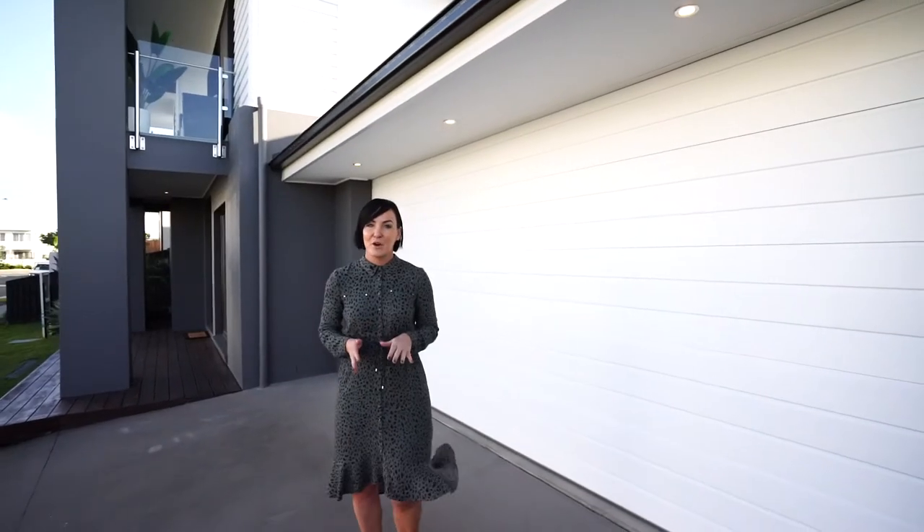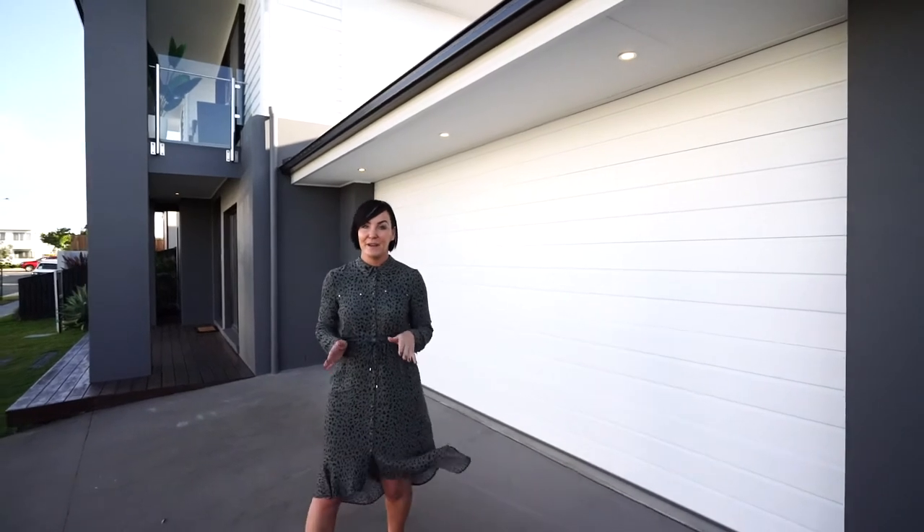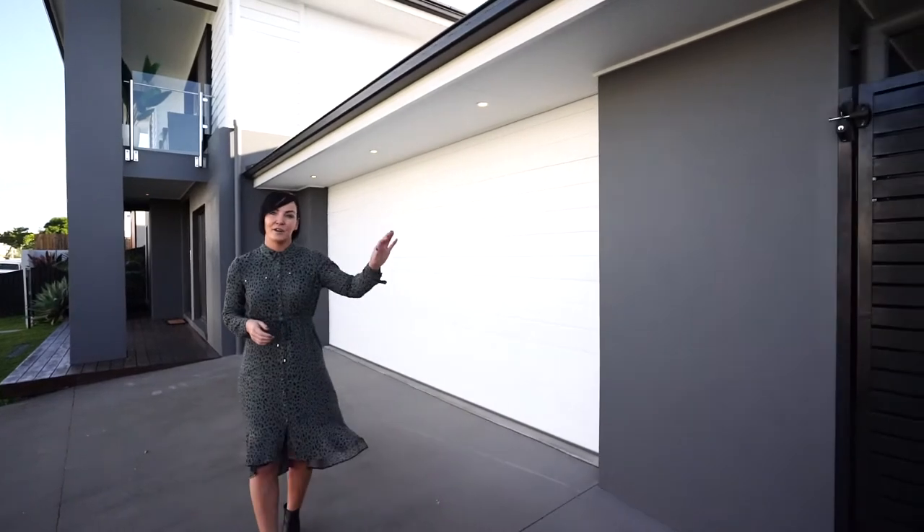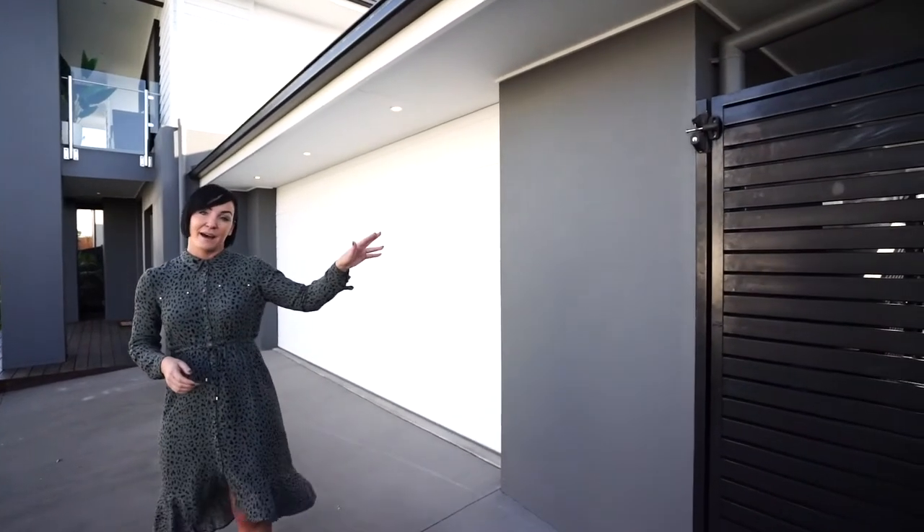The rarest part of this home is the car parking spaces on offer. You have an oversized double garage with plenty of storage space and a totally separate secure carport.